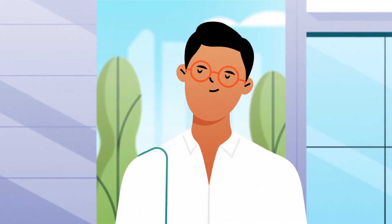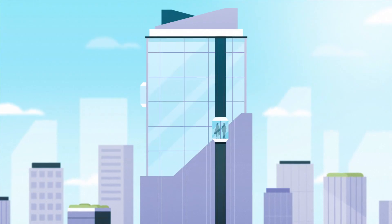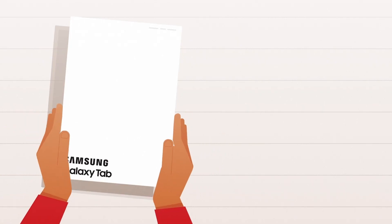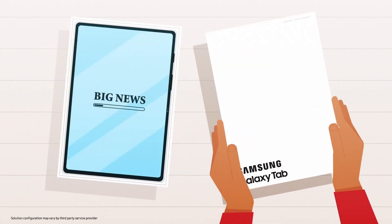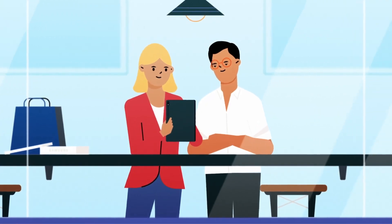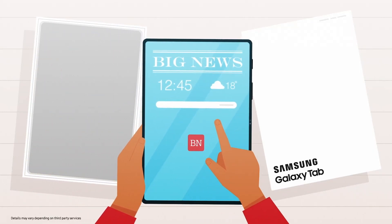We have a unique opportunity to reinvent the subscription model with a dedicated paid-for digital publishing platform. Introducing Samsung's tablet newspaper solution, developed with Knox Configure. Subscribers receive a tablet that is perfectly customized with the publisher's branding and a dedicated news app.